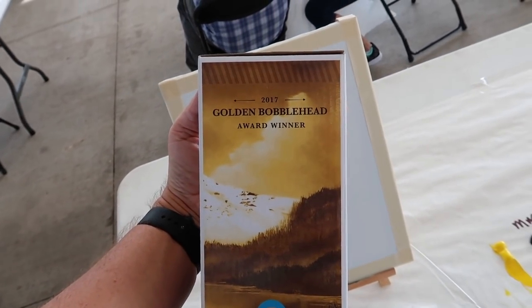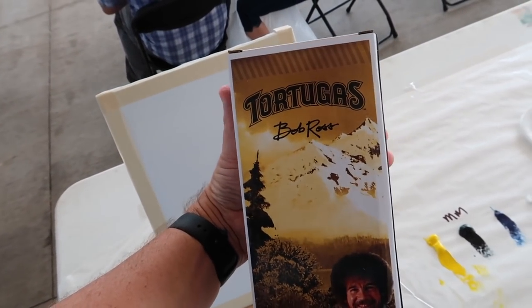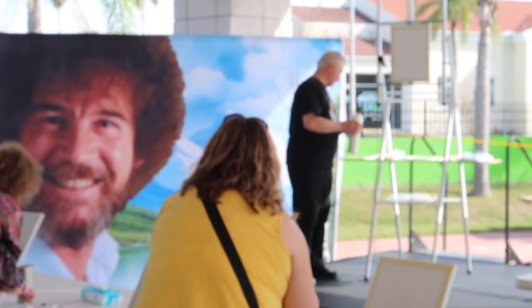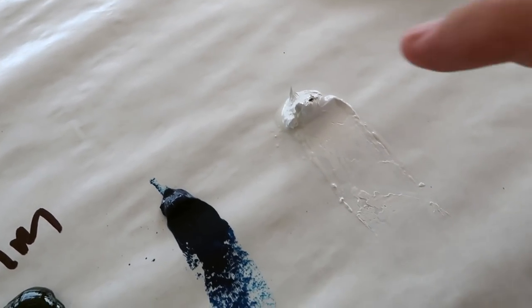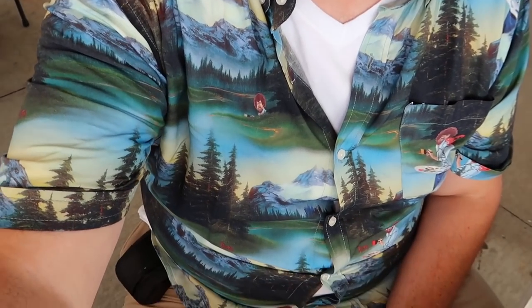It's the 2017 Golden Bobblehead Award winner, because this was the best minor league promotion last year. This is what our instructor is going to look like. There's a dead bug in my white — I guess it kind of adds to the whole Florida ambiance. Did you see this shirt? Lots of Bob Rosses.